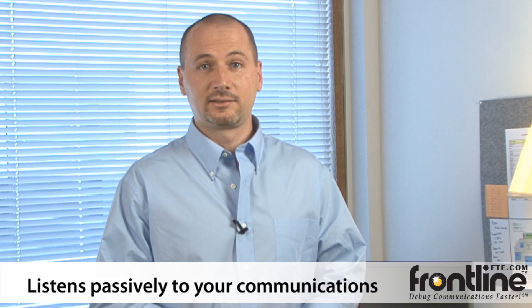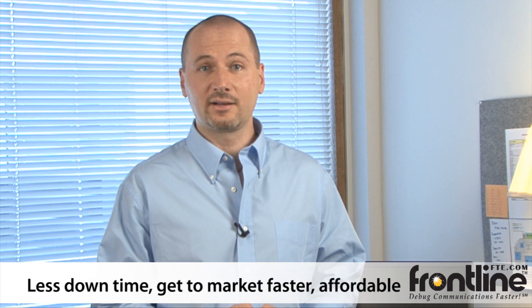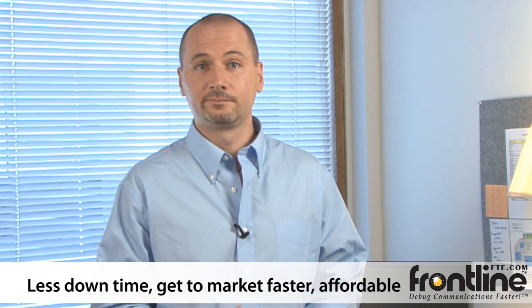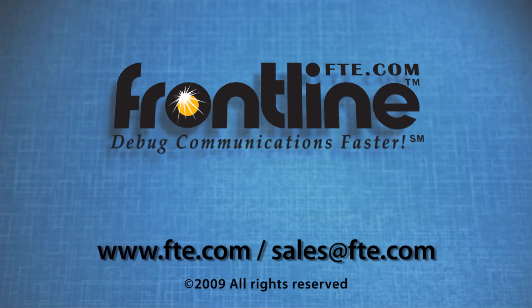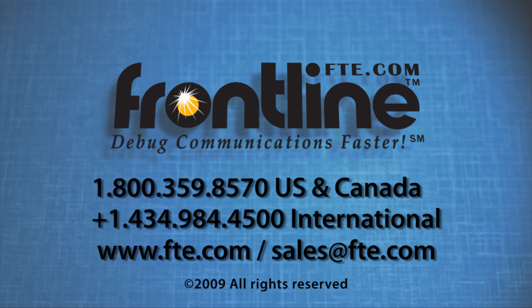Frontline Serial Test has helped over 40,000 customers around the world. It allows you to have less downtime and get your products to market faster. And it's affordable! So if you want to learn more about Serial Test, go to www.fte.com or give us a call at 1-800-359-8570.